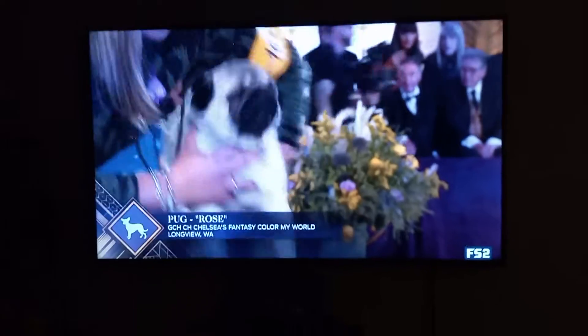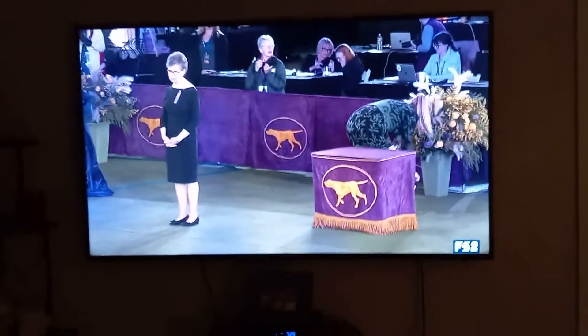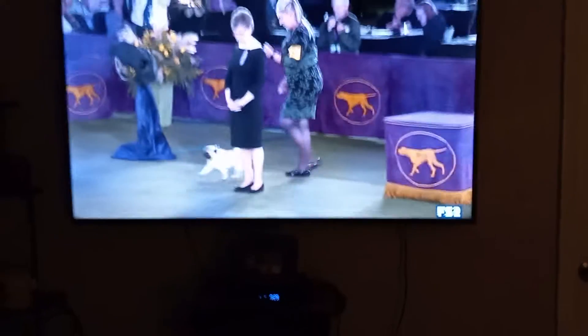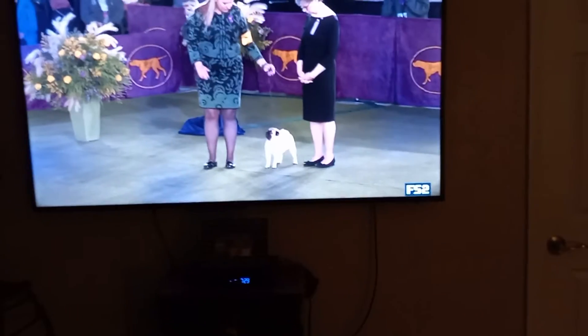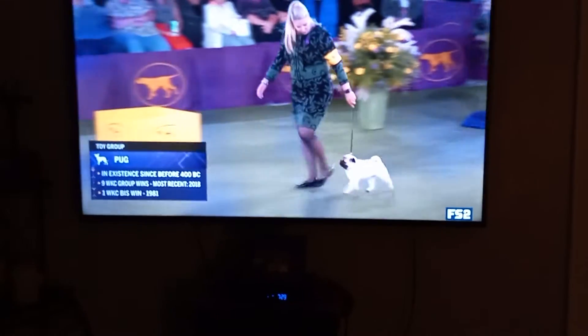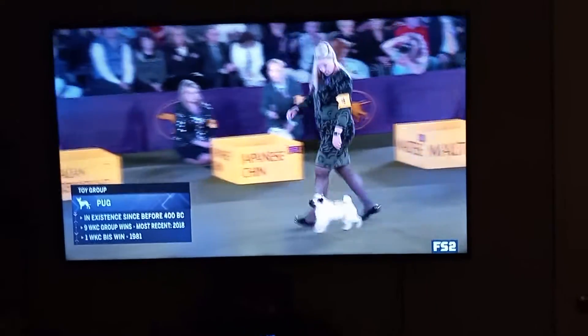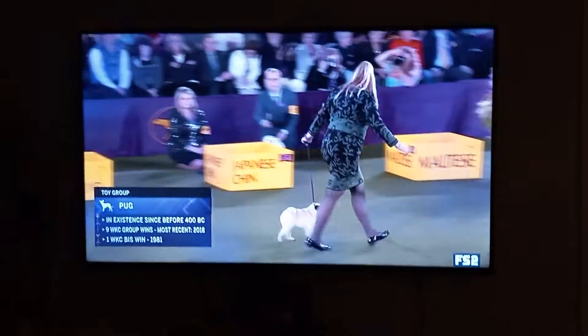They're especially good with children. This is pug number 16, and of course our pug entry each year is always growing. Such a popular breed, very competitive. Rose here, shown by Tiffany Skinner — we saw Tiffany on the hound group in the last group, but she's just started doing this stuff.